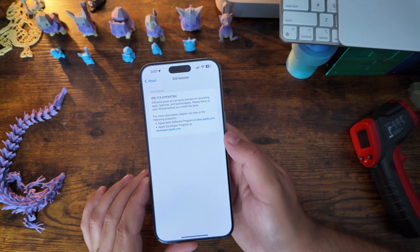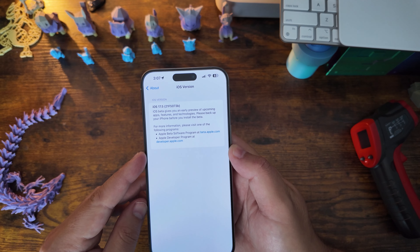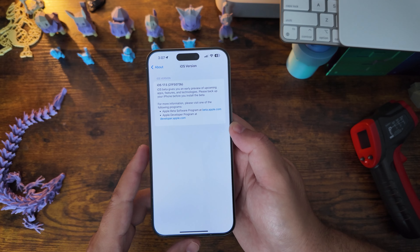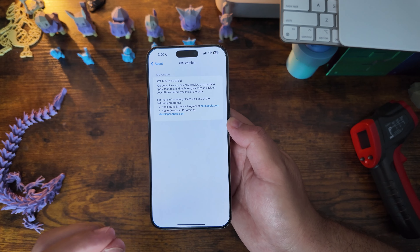Let's jump into Settings → General → About and see what the new version number is. We are definitely nearing the home stretch here — the build number is 21F5073B. The 'B' signifies that we are very near the end of this beta cycle and should be nearing the RC.